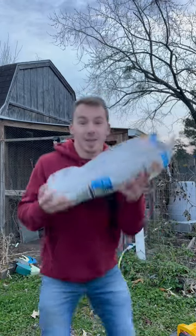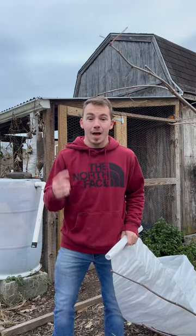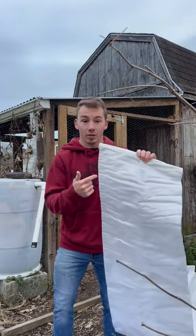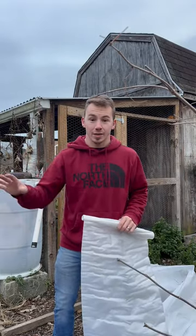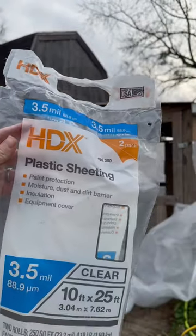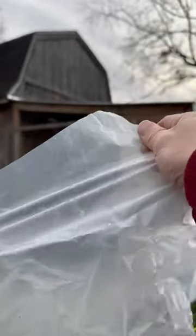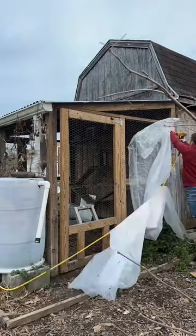It's time to wrap the chicken run. The United States is about to see the coldest temperatures we've experienced in a decade from this massive winter storm, and for the first time ever we're going to be wrapping our chicken run in order to protect our chickens from the threatening cold. I'm going to be using this three and a half millimeter plastic drop cloth that I picked up from the big box store in order to wrap my whole chicken run, which will add an additional barrier of protection from the extremely dangerous wind chill.